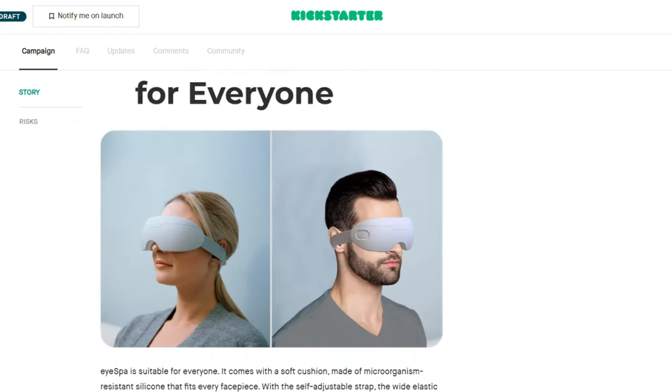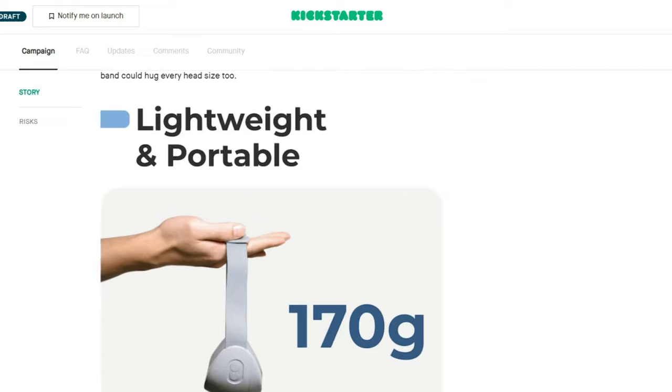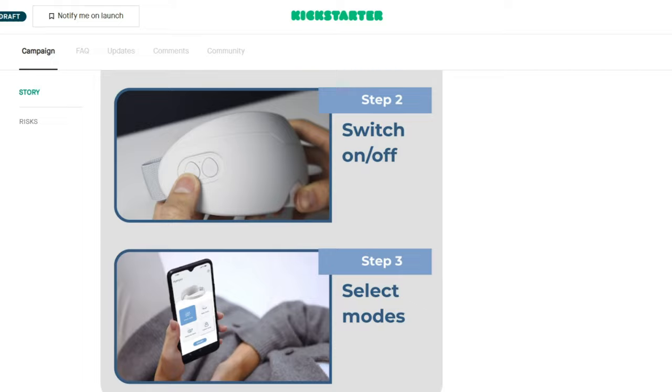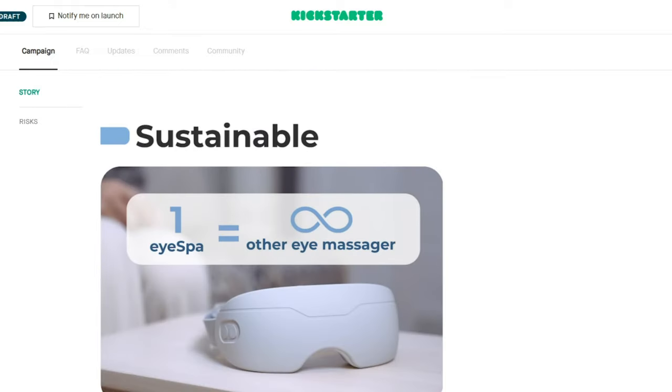Unfortunately we haven't got the smart app at this stage, but I'm sure you guys will also try that out later on as this gets launched.